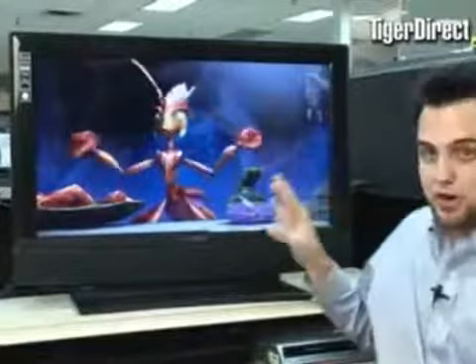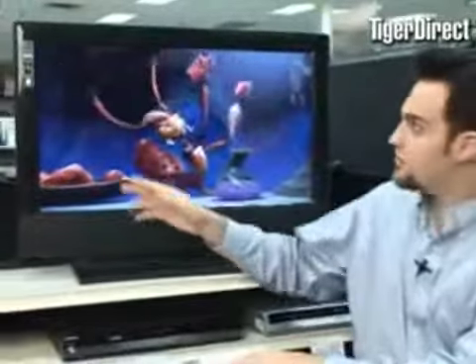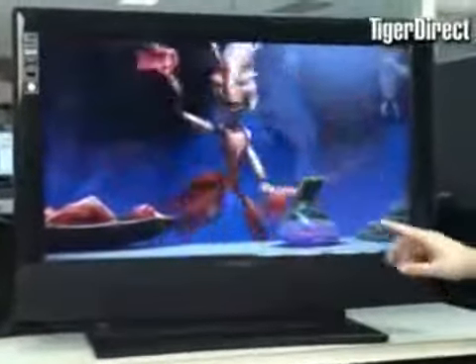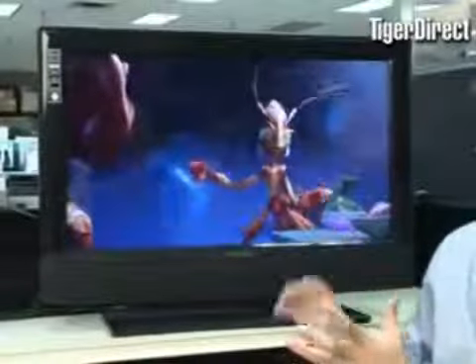So all in all, very clean looking picture, very slim set. Again, a 32 inch television set — 31.5 inches from corner to corner, viewable area.